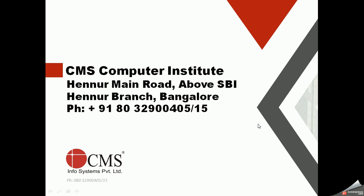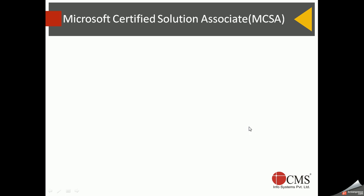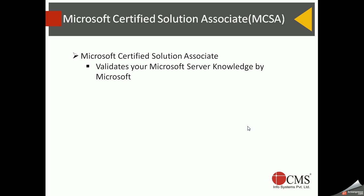MCSA stands for Microsoft Certified Solution Associate. This is a certification offered by Microsoft to validate your knowledge in the area of Microsoft products. It is an objective-type, computer-based certification that you can take at any Pearson VUE exam center.